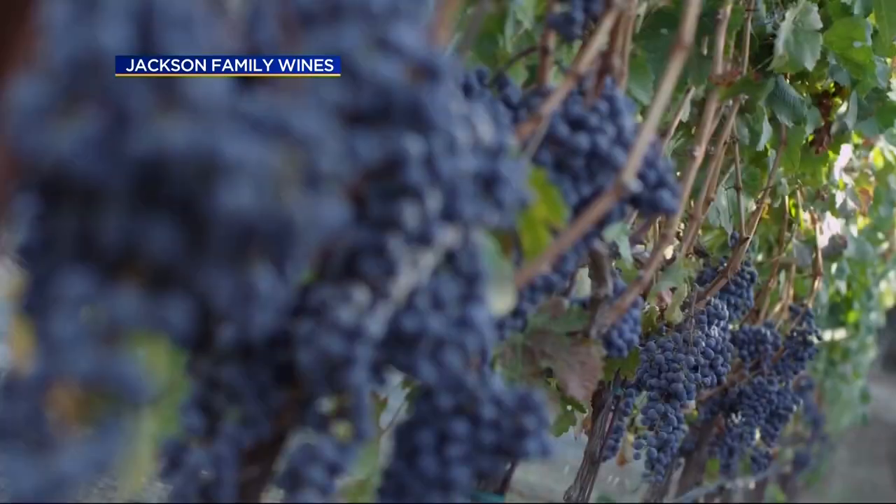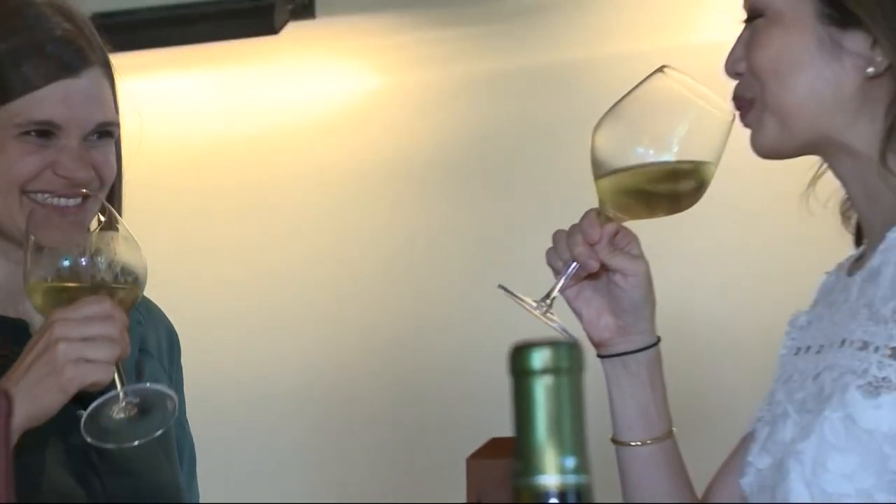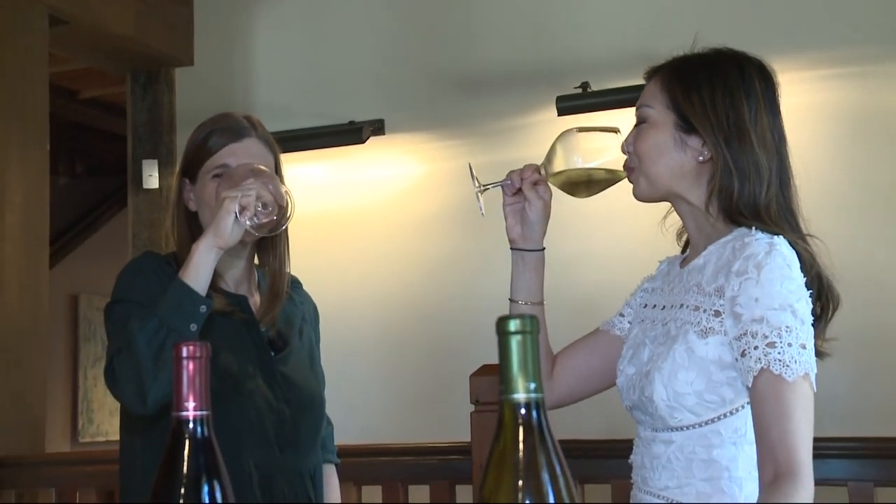Wine growers argue the wine tastes better, too. In Sonoma, on the Nightbeat, I'm Betty Yu. Meanwhile, vineyards are already feeling the impacts of a changing climate in recent years. Drought and extreme heat force growers to pick their grapes weeks earlier than usual.